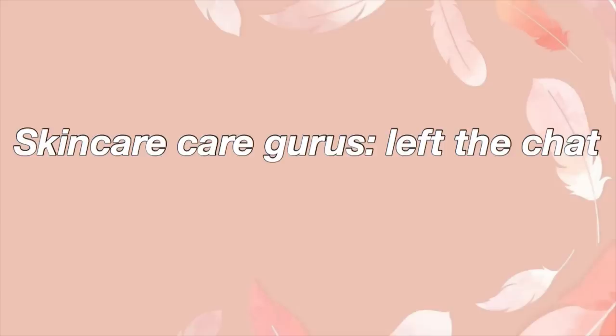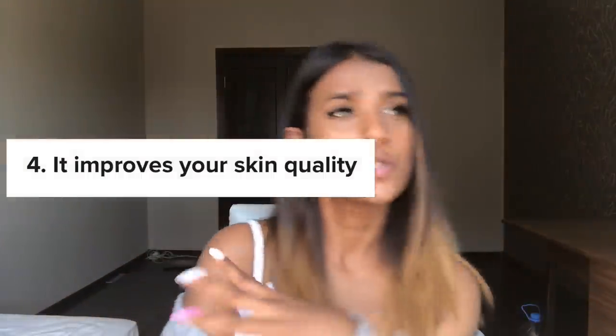What's popping, chicken nuggets? In this video I am going to be doing another challenge — I'm going to apply lemon on my skin for seven days straight. Skincare gurus have left the chat and they're never coming back. I have seen so many health benefits of lemon — it helps with so many things — so why not give this a shot? I'm going to apply lemon on my face for seven days straight and see how my face changes.